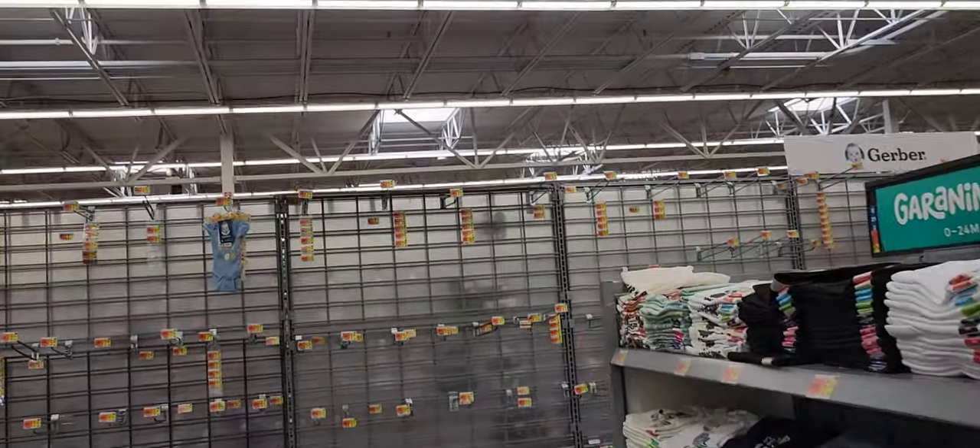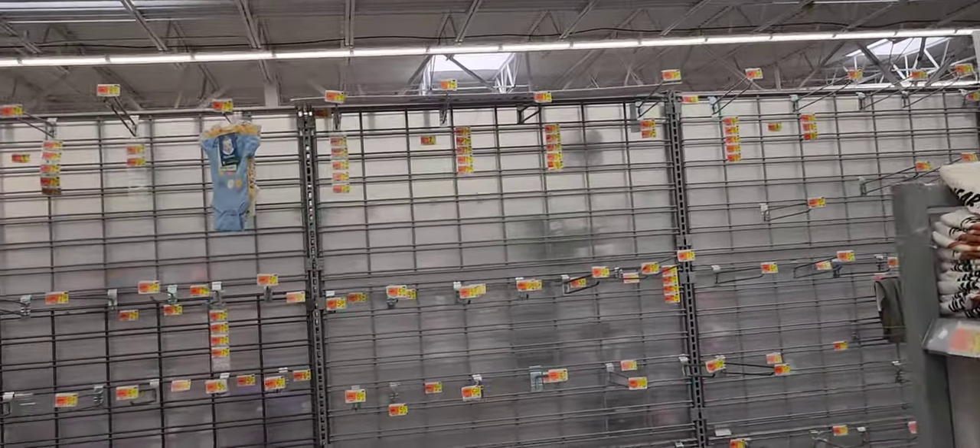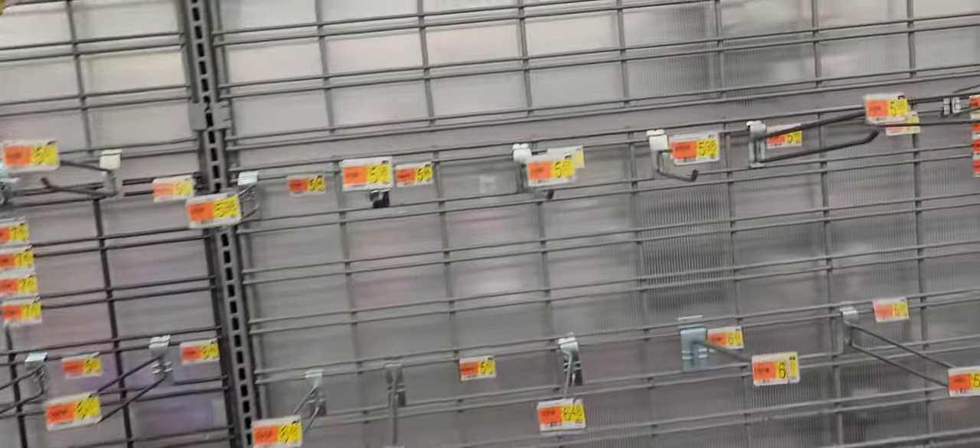When it comes to infant clothing, you can just about forget about it — newborn clothing is nearly gone at most Walmarts at this point. They definitely just don't have it.